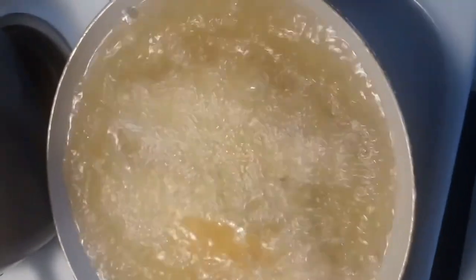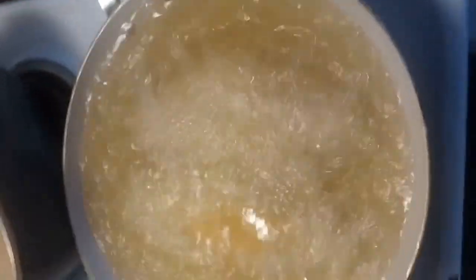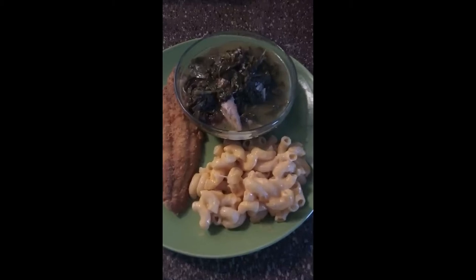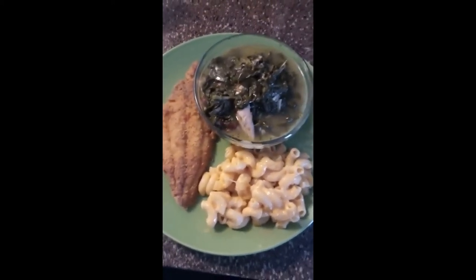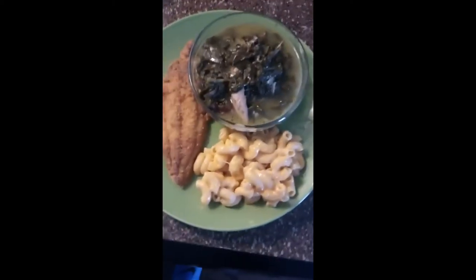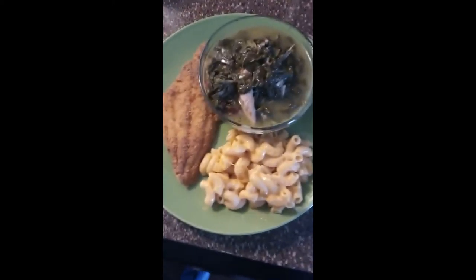Let it fry for a little bit, I'll flip it, and I'll be back to show you guys the finished product. Dinner is ready! Greens, juicy delicious catfish fried to perfection, got cheese, and I'm ready to eat. Baby Cali is ready to eat too. This is my first video, so don't forget to subscribe, like, and share. Thank you guys for cooking with me today — come back for the next one. Bye!